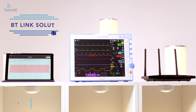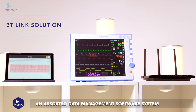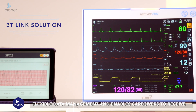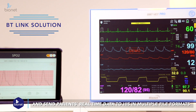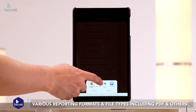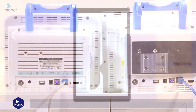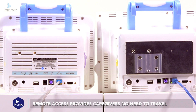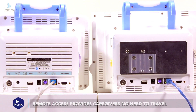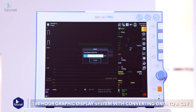Our BT-Link solution, an assorted data management software system connecting the BM series monitors to PCs or tablets, provides flexible data management and enables caregivers to receive and send patients' real-time data to HIS in multiple file formats. It supports various reporting formats and file types, including PDF and other formatted text files. The remote access among our monitors provides caregivers no need to travel from room to room or bed to bed. The user-friendly data management system has an impressive 168-hour graphic display system with seamlessly converting data to a CSV file to an external USB memory.